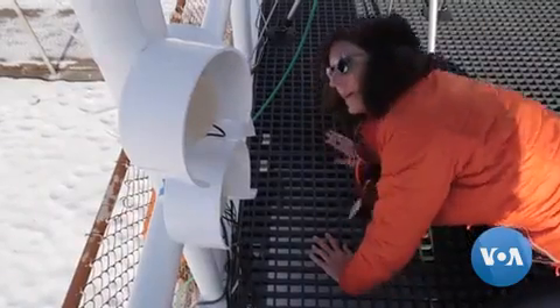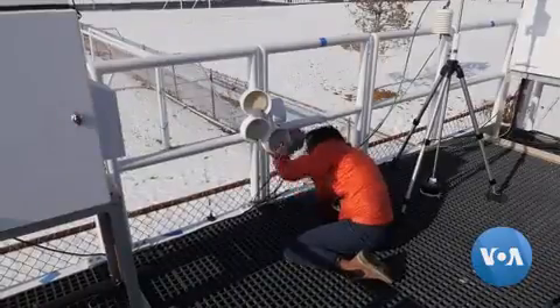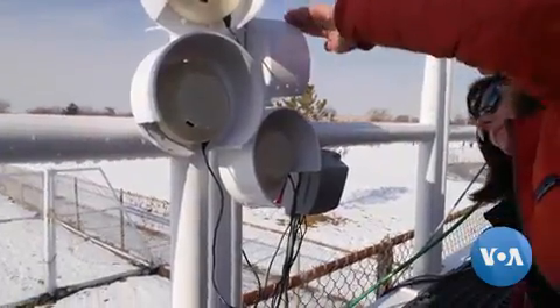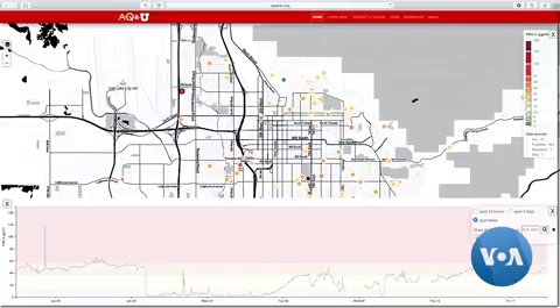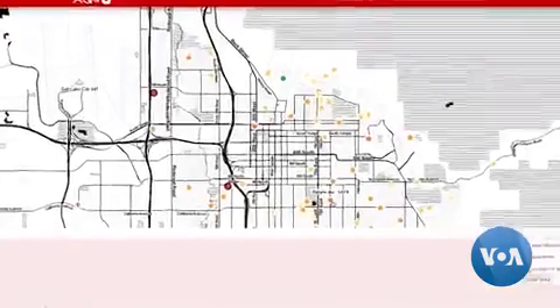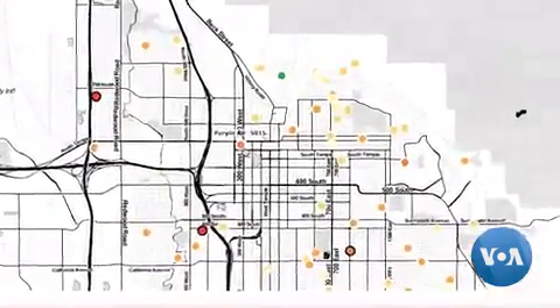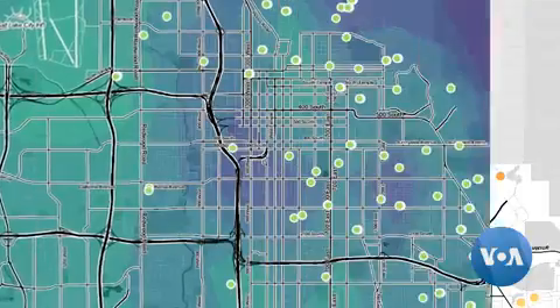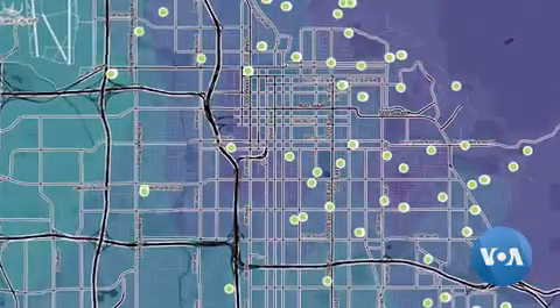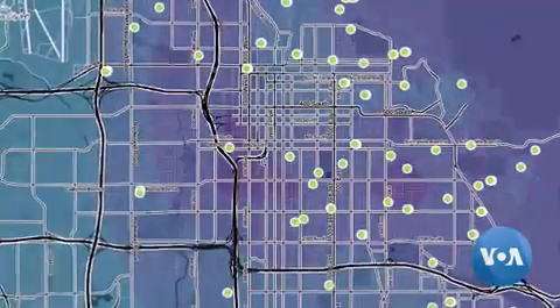We have sensors up at schools, in the homes of students, and at other community locations. We try to get a good distribution in terms of elevation, different types of land use, and different socioeconomic levels. The goal is to monitor for particulate matter pollution and make the data available to everyone in a real-time, easy-to-understand format. Each one of those dots on the map corresponds to one of the sensors in our network.